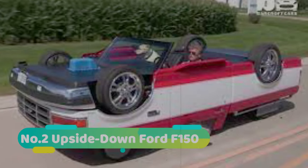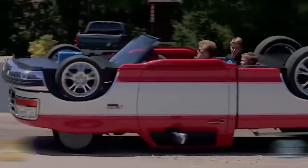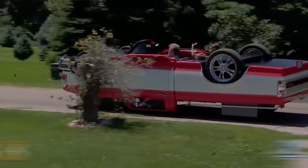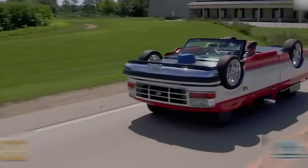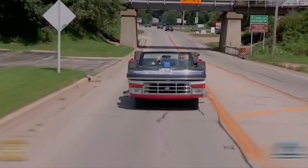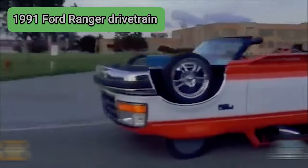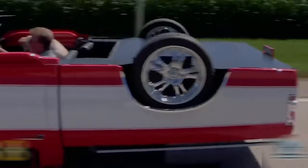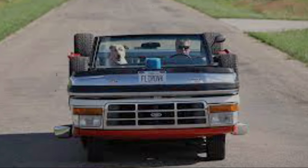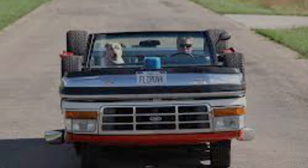Number 2: Upside Down Ford F-150. The Upside Down Ford F-150 is a custom-made car that looks like an inverted pickup truck. It was built by Ruk Salvan, a mechanic from Illinois, who used parts from two different Ford trucks to create the illusion of an upside-down vehicle. The car has a 1991 Ford Ranger drivetrain and a 1995 Ford F-150 body placed upside down over it. The car is fully functional and can drive normally, but it attracts a lot of attention and confusion from other drivers and pedestrians.